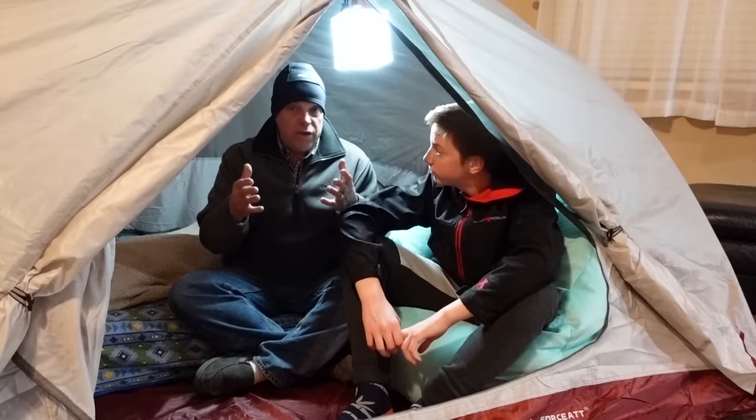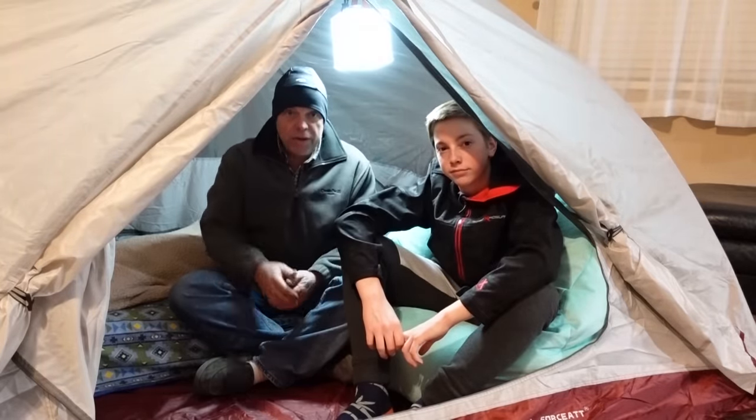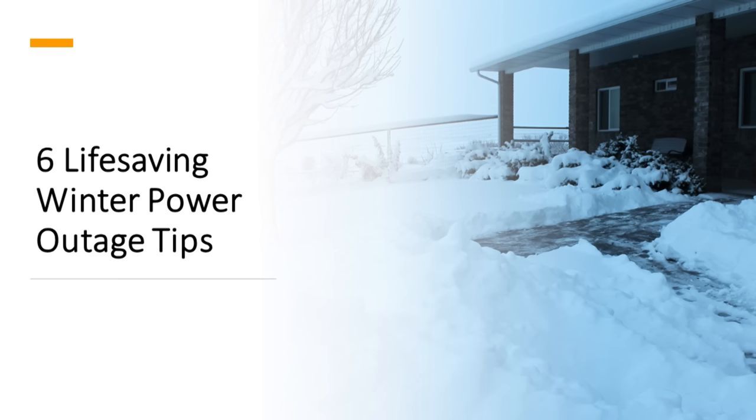In this video we will share these tips with you and show that they can be used no matter where you are. We have had a lot of concern expressed by people about the fragile nature of our power grid and the possibility of having a winter power outage. We have created this video to provide you with six life-saving winter power outage tips.